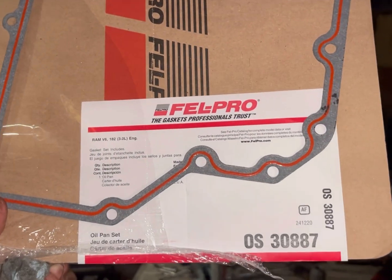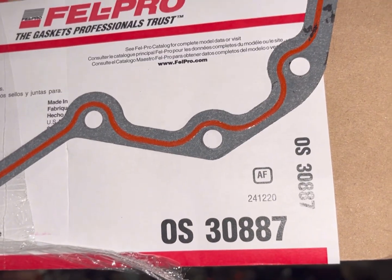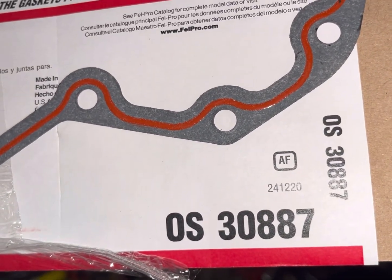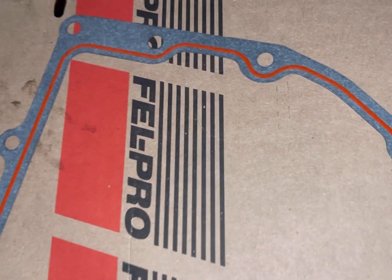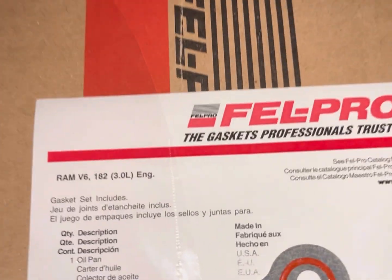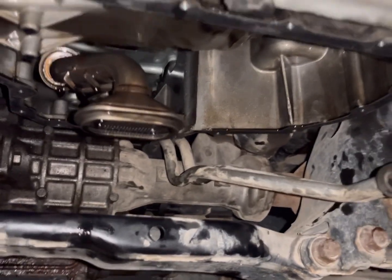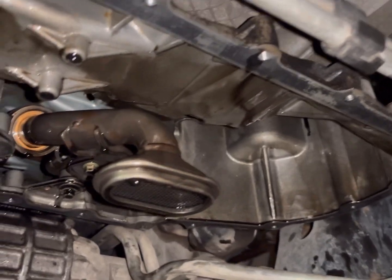I'm using a Fel-Pro gasket — I'll include a link in the description for this oil pan gasket and for the borescope camera. The part number is OS3887. You can see it's got a bead of red silicone on both sides of the gasket. I'm going to install this gasket dry without putting anything else on it. It's an exact fit intended for Ram Eco Diesel engines.